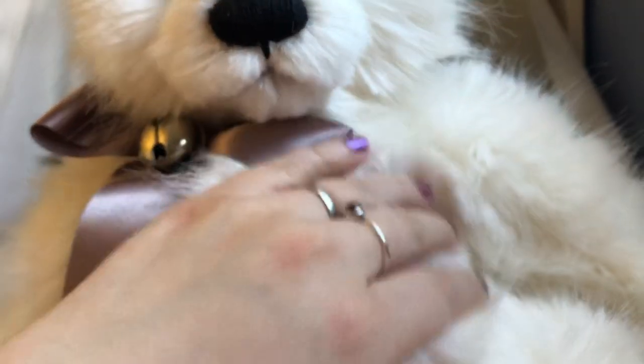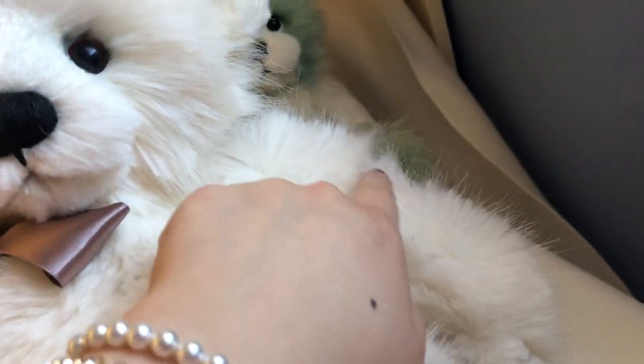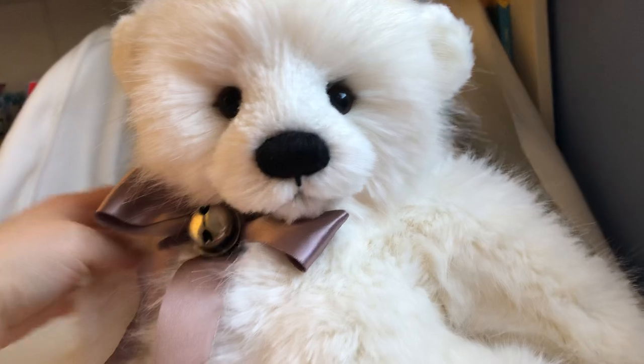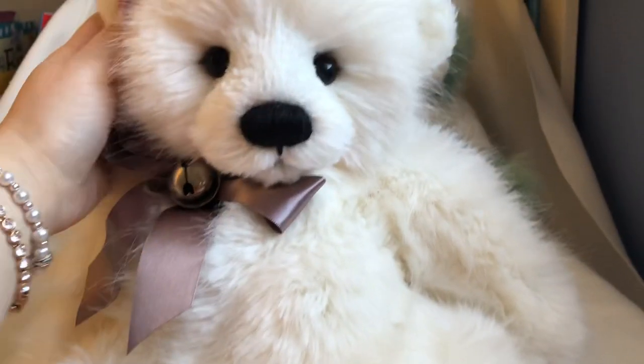He has very fluffy and dense fur — it's plush, it's soft, and it has tips that look like mink fur. He also has a ribbon and a veil on it.